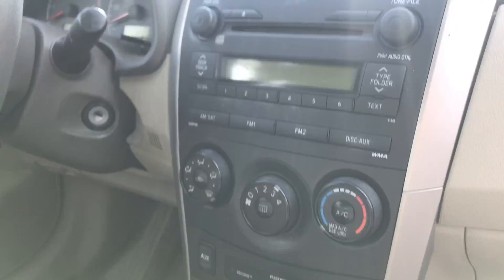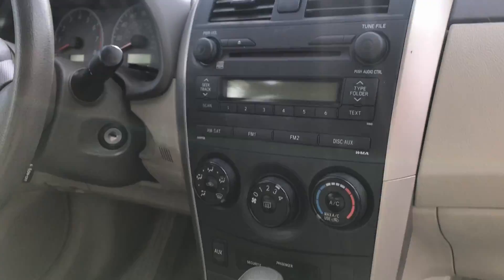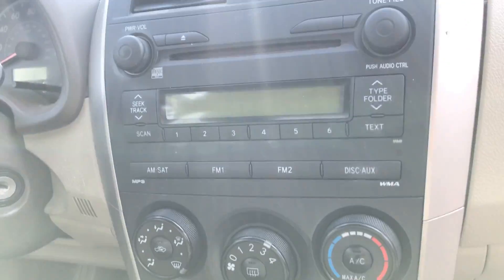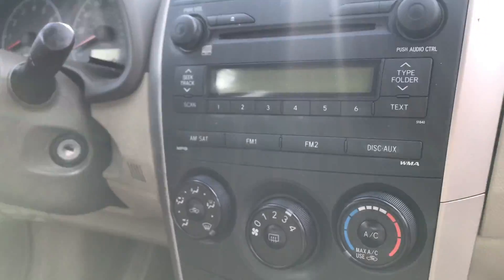The interior of this vehicle has beige cloth seats, and this is what your front dash will look like. You've got all of your radio connections as well as a CD player and an aux cord. You also have all of your temperature controls right up here in front, and front and rear defrosters.